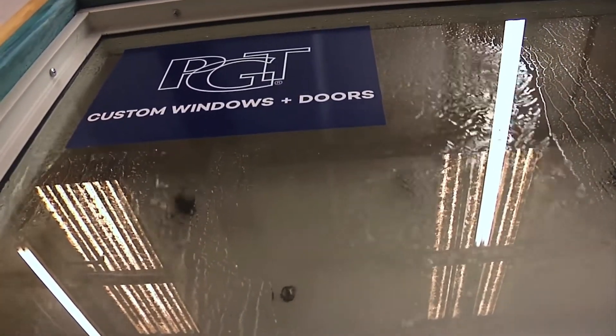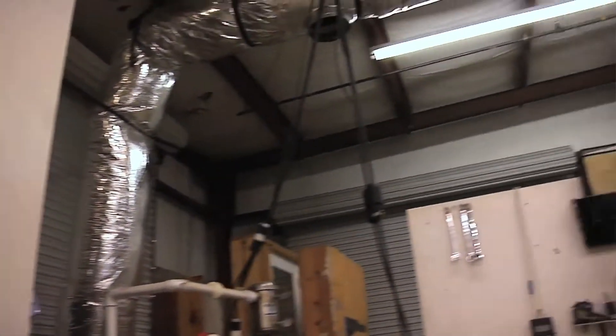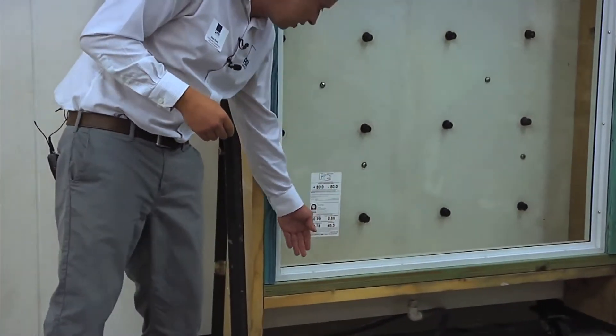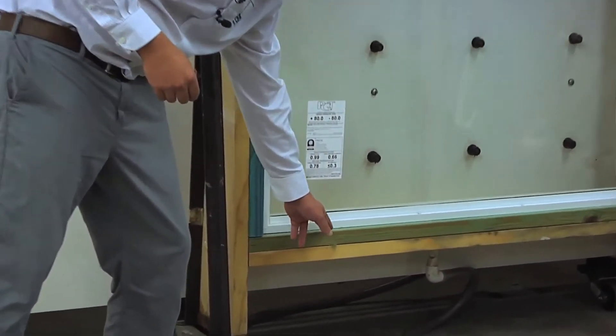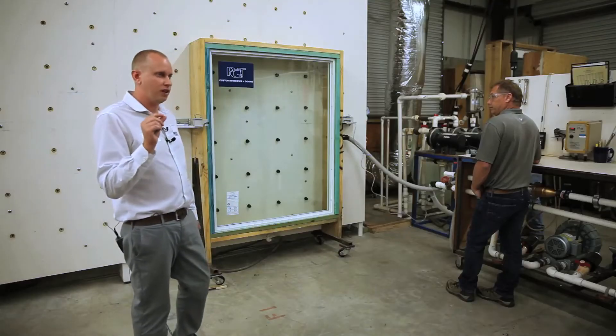Once we get that water going, we also apply a pressure to that product to really try to push the water through it, and it'll find its way through even a pinhole leak. The pass-fail criteria is that if even a drop of water crosses the very innermost point of this product — so basically if it touches this wood — it is a failure. Even one single drop of water.